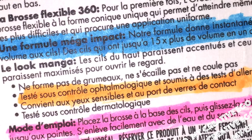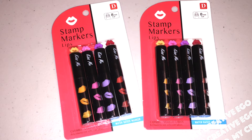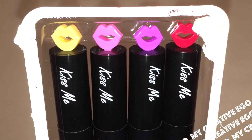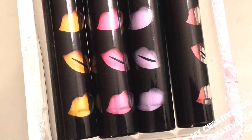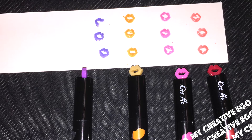Continuing on with the theme, we have these lip-shaped stamps — try saying that three times fast! It comes with a set of four. The one that looks red actually stamps out more like an orange, but then they have purple, pink, and a lighter orange. I can really imagine this getting mixed up with the other makeup, so probably keep this separate.